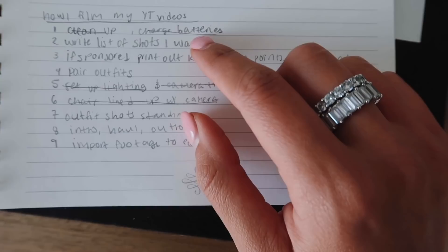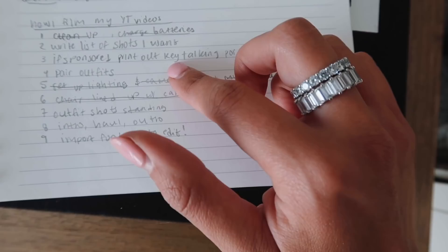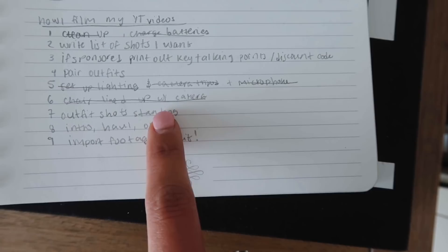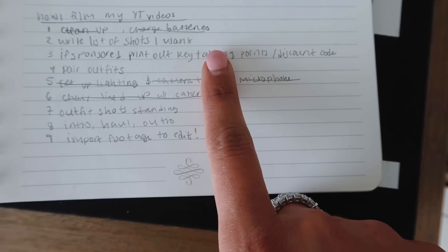The next thing I do is create a list of shots that I want to get. I'm going to show you guys the list of shots I want for this video. Things I've already filmed: clean up, make sure my batteries are charged, set up my lighting, set up my chair — just anything you can think of for your video that you could possibly need, get that shot. Sometimes if the video I'm filming is sponsored, I like to print out key talking points that they really want me to hit, or key talking points I really want to share with you guys — about the pieces I'm wearing, vitamins I'm taking, whatever it is. I just like to have it really thought out and well prepared.